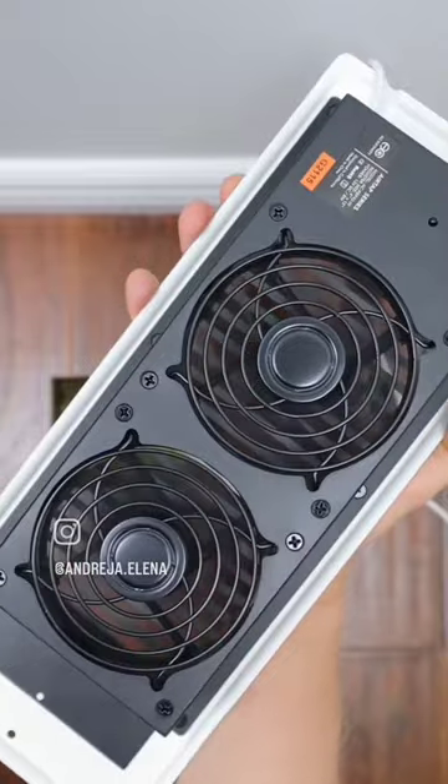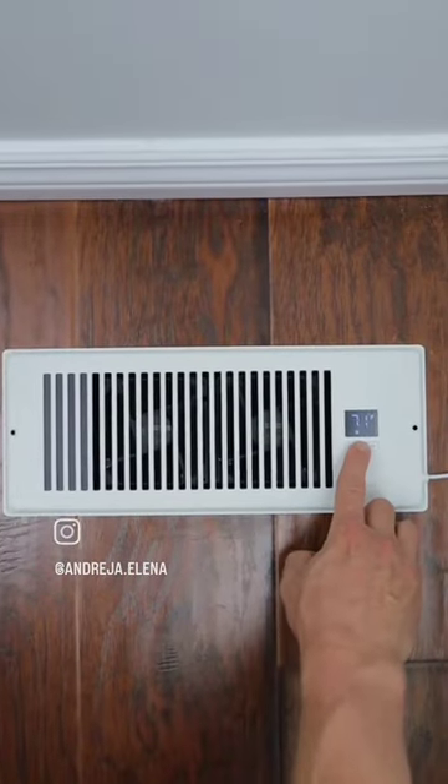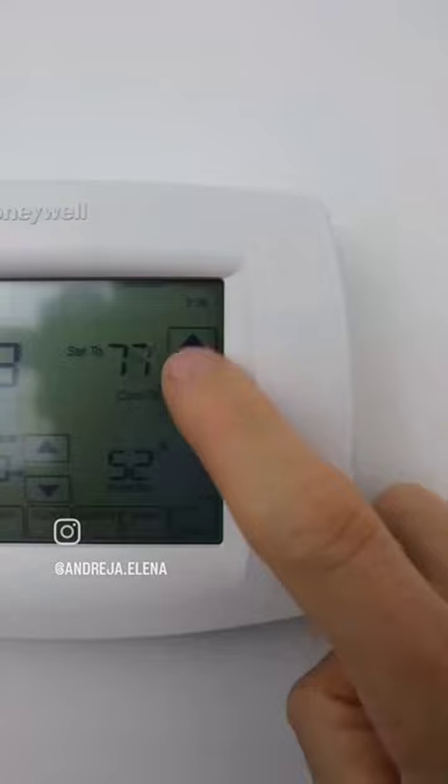This vent gets plugged in and has booster fans to suck in cool or hot air from the vents and blow them into that one room that never seems to cool or heat up as well as the others.